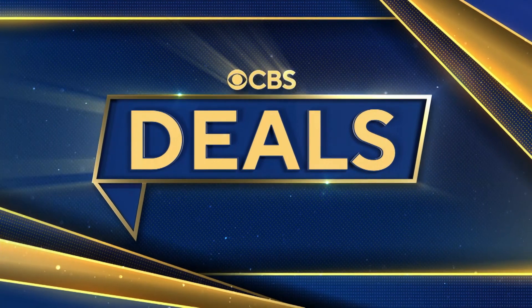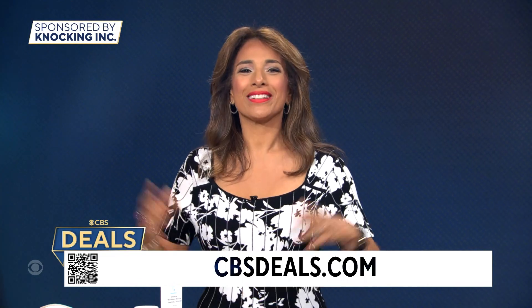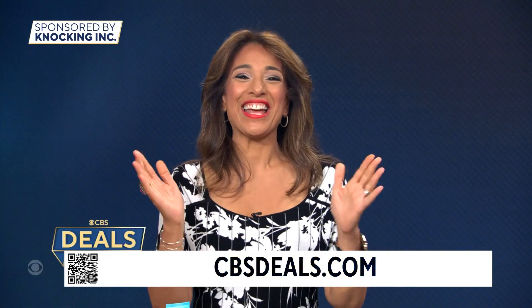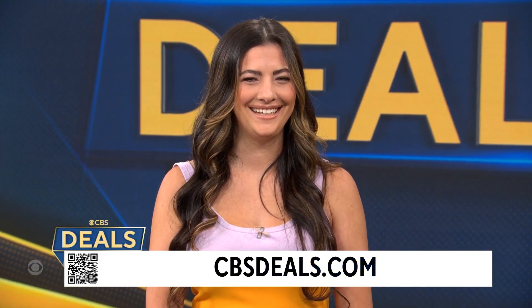It is time now for CBS Deals, and this morning we have products that might make your day brighter and a bit easier — at all exclusive low prices. To start shopping now, scan that QR code on your screen or visit cbsdeals.com. We've got Jessica Teish, your deputy editor for the Good Housekeeping Institute, who joins us here with more.